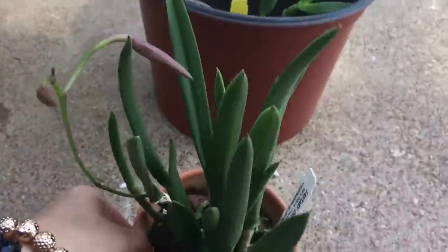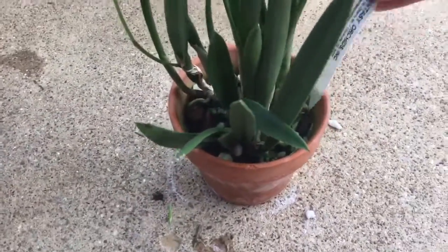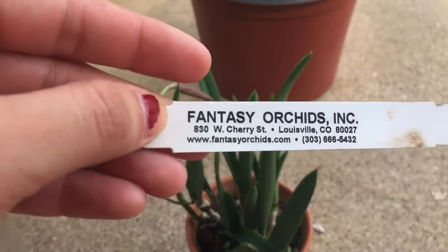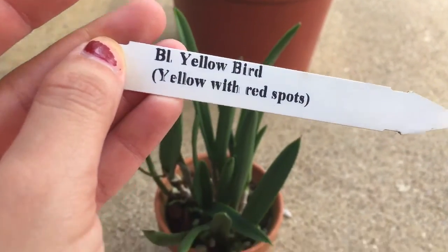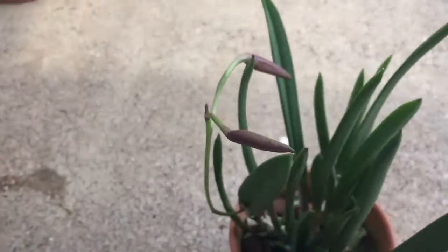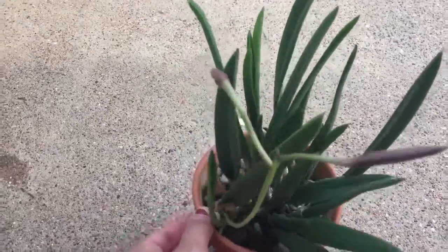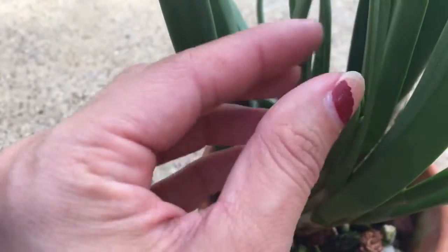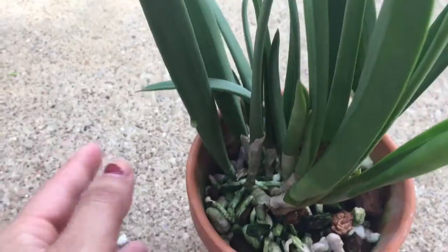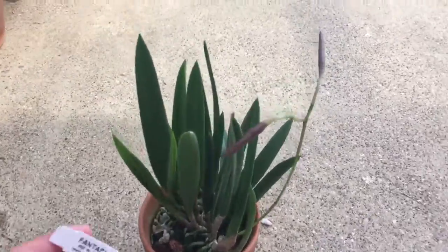My friend Angie went to Denver for a convention for her job and she went to Fantasy Orchids Greenhouse. She bought me — from Fantasy Orchids, Louisville, Colorado — this B.O. Yellow Bird. It's yellow with red spots, and it is in spike and in bud. I can't wait for it to open and I will show you what it looks like. There's a spike here, and there's a spike growing right here too. The roots look awesome. I have this inside an East Window. Thank you Angie.